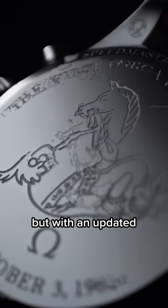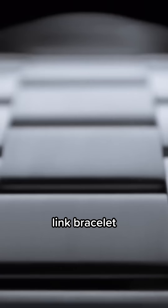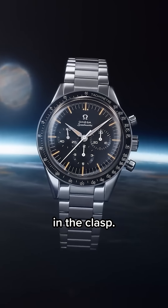The case back is closed, but with an updated First Omega in Space engraving. And finally, it comes on a brand new flat-link bracelet that looks like the 321. It tapers and has a micro-adjustment in the clasp.